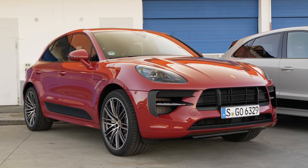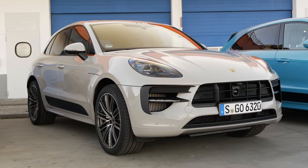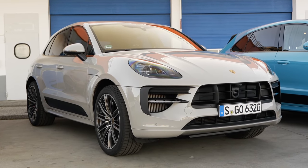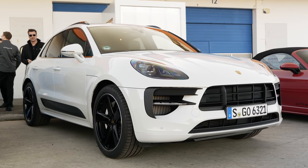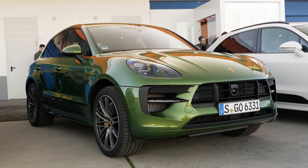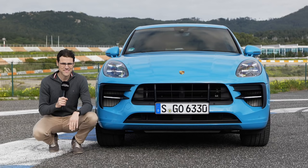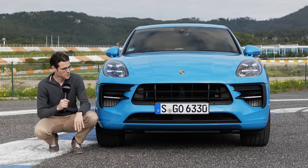We also have other colors here on location as a variety — for example Carmine Red, and there's this Chalk color, this rather matte gray color, also very interesting. We have a Carrera White, a Mamba Green, also a pretty screaming-out color, definitely very unique.